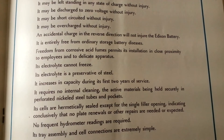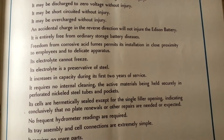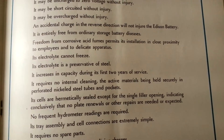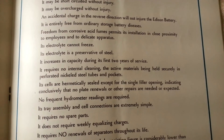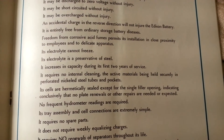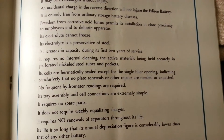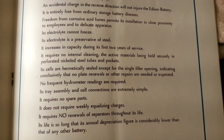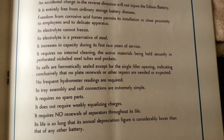Freedom from corrosive acid fumes permits its installation in close proximity to employees and to delicate apparatus. Its electrolyte cannot freeze. Its electrolyte is a preservative of steel. It increases in capacity during its first two years of service.